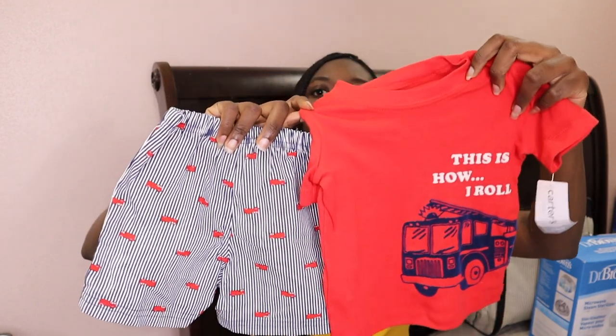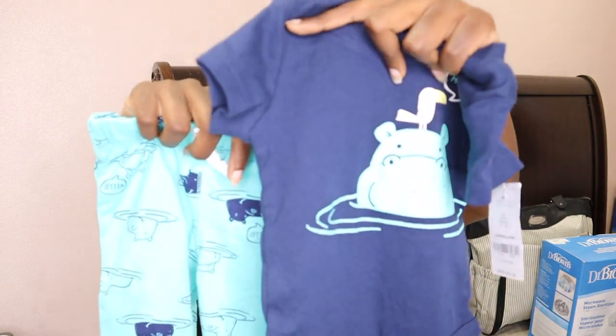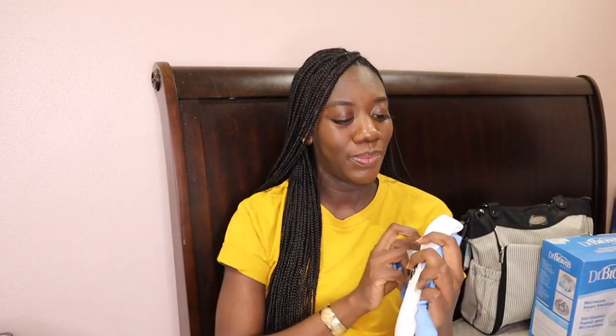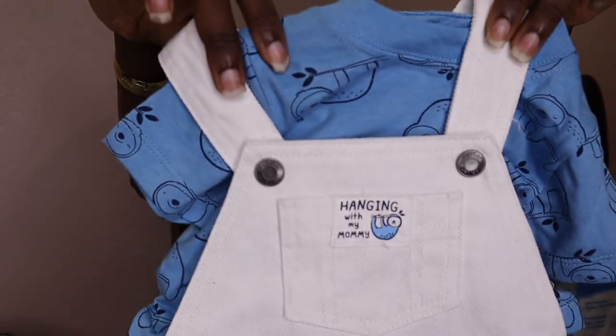One of my best friends didn't buy anything small — these are actually 12 months! So he already has outfits waiting on him at 12 months. At this point he has at least one outfit for every stage of his first year, which I'm really grateful for. There's also a six-month one with a hippo that is so cute. And some more onesies in three-to-six months — you get the point. When picking out clothing, make sure you choose different sizes.